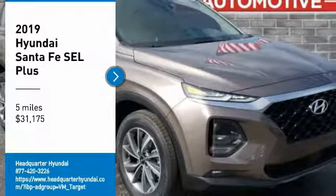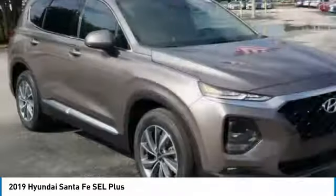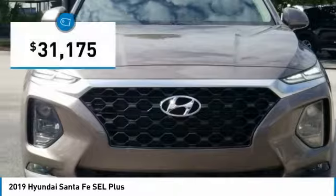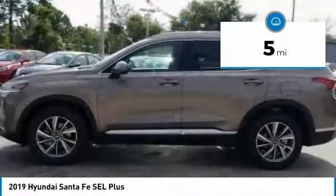Looking for the right vehicle? Check out the 2019 Santa Fe. Style, quality, performance, value — need we say more? And it is priced below $35,000. This vehicle has less than 100 miles.